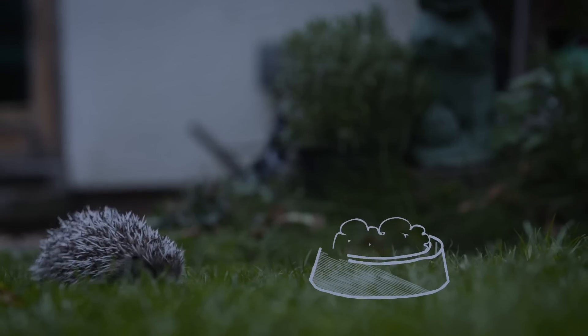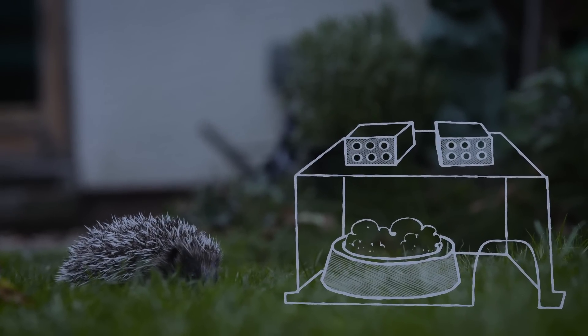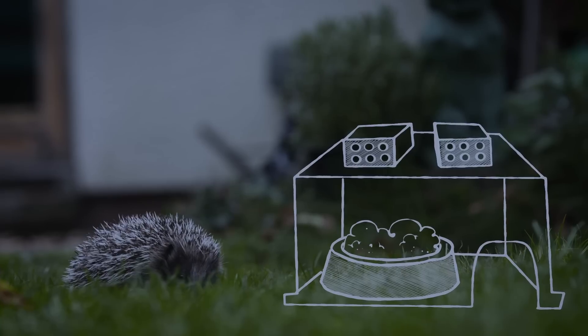Meat-based pet food and a dish of fresh water will fill up any hog. But avoid the classic milk and bread, as they're lactose intolerant.